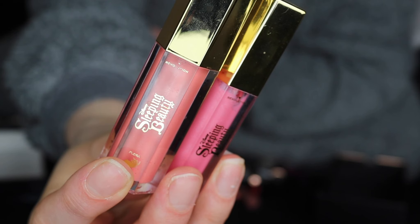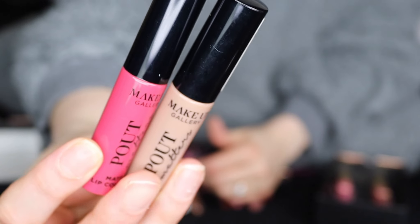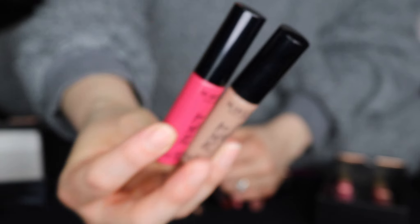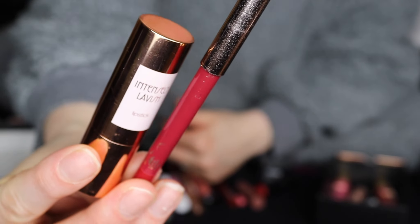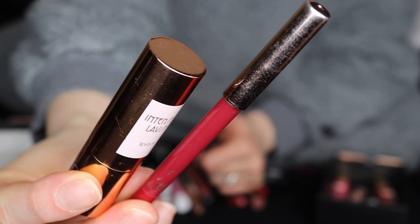Right, let's jump into the ones that I'm not going to be keeping. My two other Sleeping Beauty lip glosses - won't be keeping those. My Makeup Gallery ones - won't be keeping these. This I'm going to put up on my little vanity because I'm keeping these as sentimental - it's the very first Kiko lipstick I ever bought.